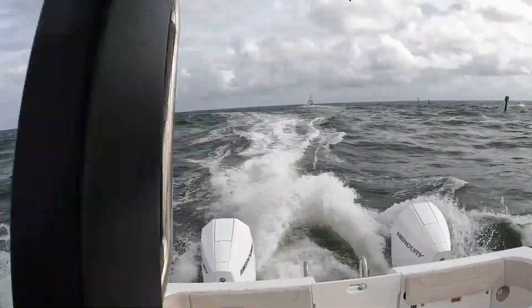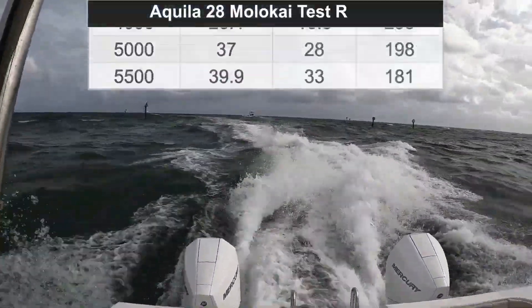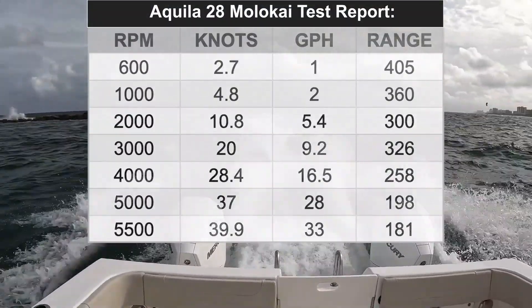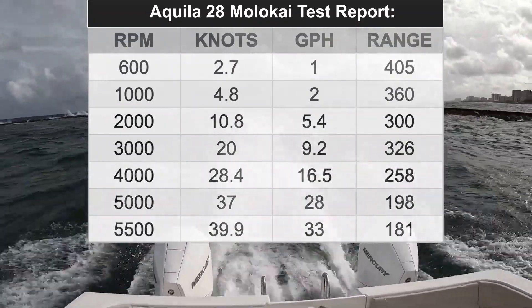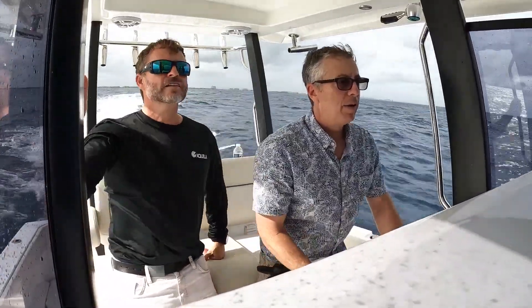Very impressed how she ran with the twin 200 Mercurys. In the ICW we did our speed test and we saw up to 46 miles an hour when we were going with the current. It jumps up on plane at a really low speed — it seems really efficient, a soft riding boat. It's got some really cool fishing features, which is all new for Aquila. I'm going to show some of the things they've done on this boat, and I think it's going to be a big hit for them.